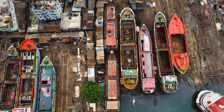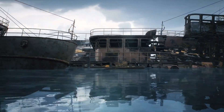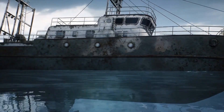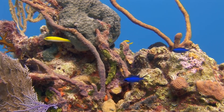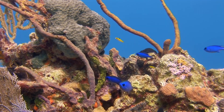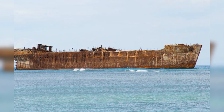What happened to these ships after the war? After World War II, steel became more readily available, and concrete ships quickly became obsolete. Many were repurposed or deliberately sunk to create artificial reefs. These reefs became havens for marine life, turning abandoned vessels into thriving ecosystems. In some areas, remnants of these ships can still be seen today, serving as reminders of a unique period in maritime history.